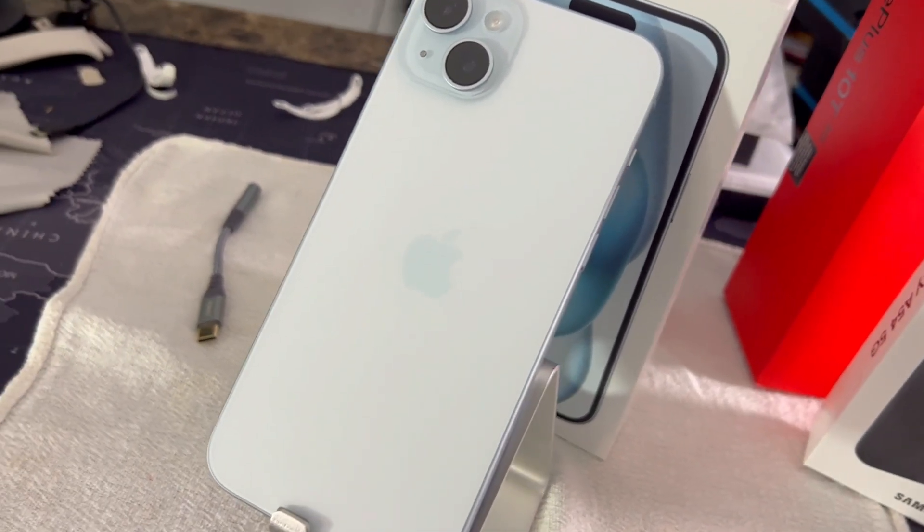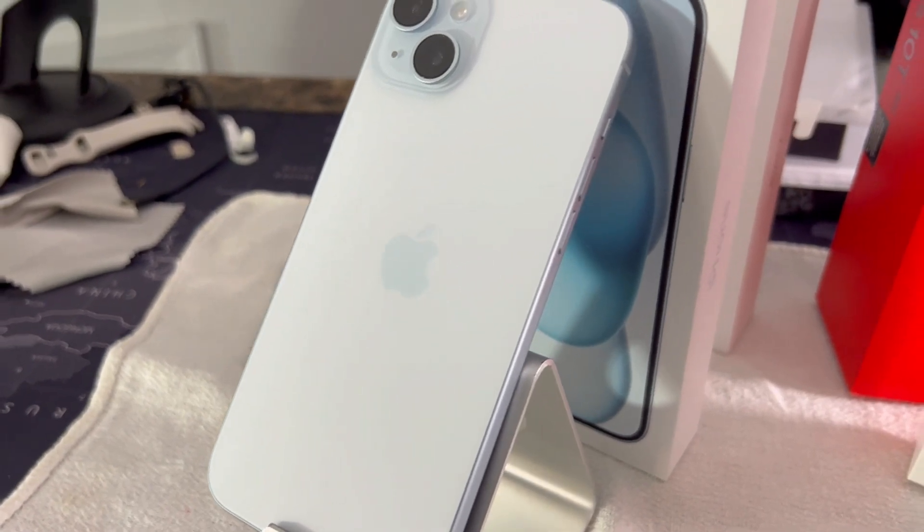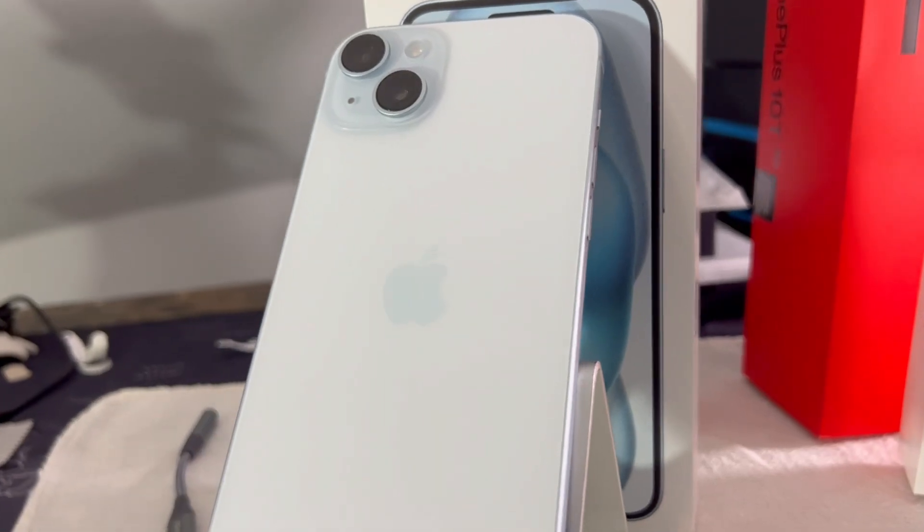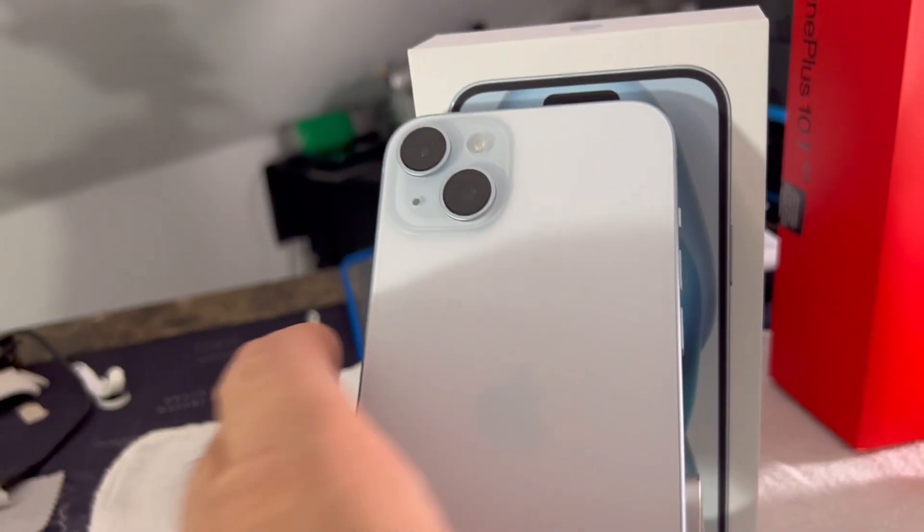I do keep it in a case on a regular basis, but I took it off for today's video. Overall, the phone is on iOS 17 — whatever version — and I feel this is a significant upgrade coming from a Pro phone to this. What I definitely feel is an upgrade.